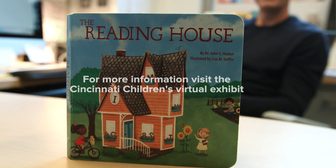The differences really start to show up in children at a very young age. For those interested in more information about The Reading House — whether the book, the screening tool, or if you have questions or feedback — we encourage you to visit the Cincinnati Children's virtual exhibit, where there's a free resources button. Click that to order free copies or get whatever information would be helpful. We appreciate your time and interest in The Reading House. Thank you.